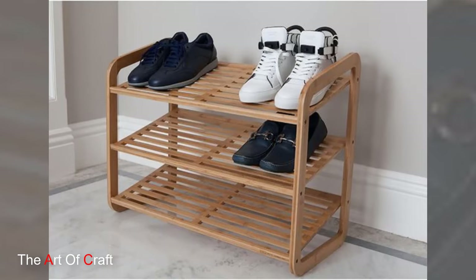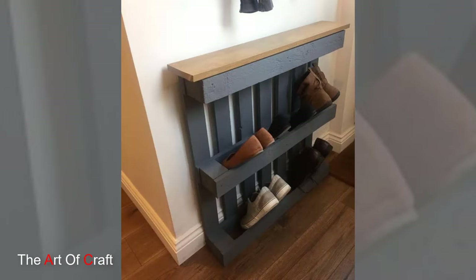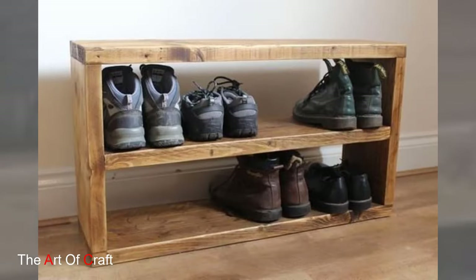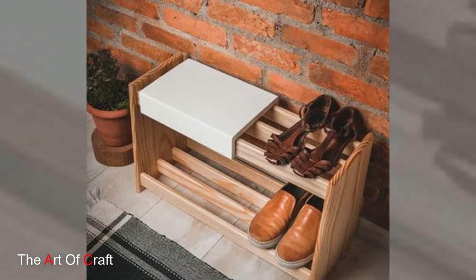The design of a wooden shoe rack also emphasizes efficient space utilization. Vertical storage minimizes the footprint, making it an ideal choice for smaller living spaces or narrow entryways. Wall-mounted shoe racks, floating shelves, or tiered racks optimize vertical space while keeping shoes organized and easily accessible.